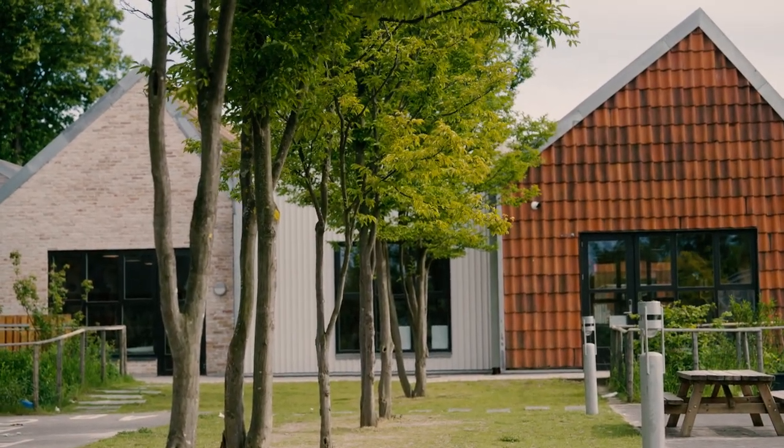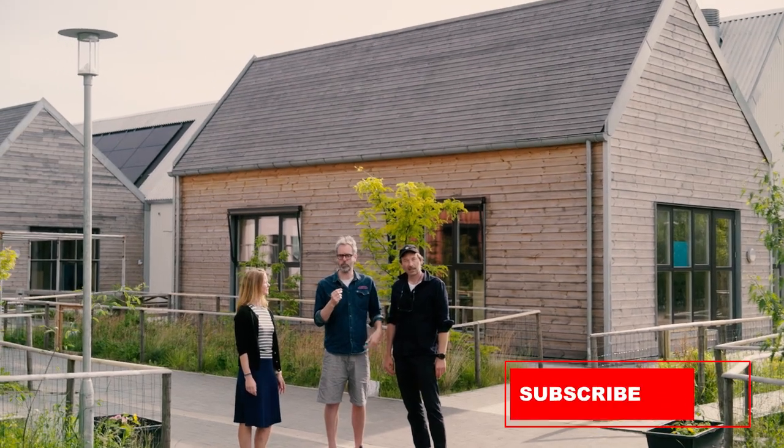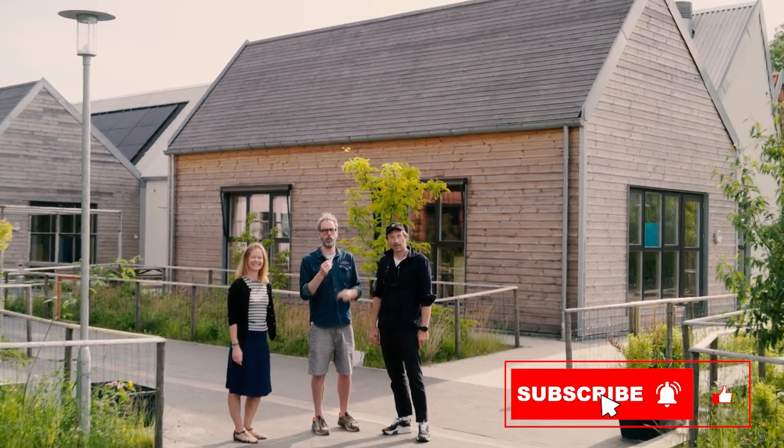Thank you for watching Reconstructing the World. And I have to say — subscribe, whatever. Do what the fuck you want. See you.